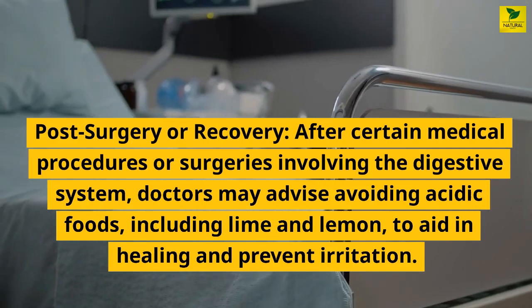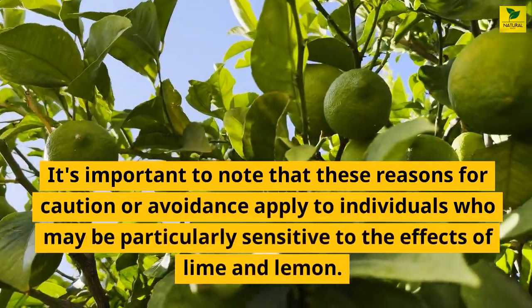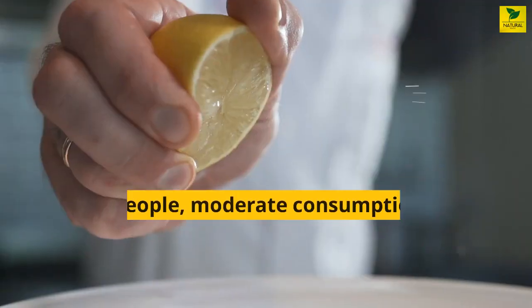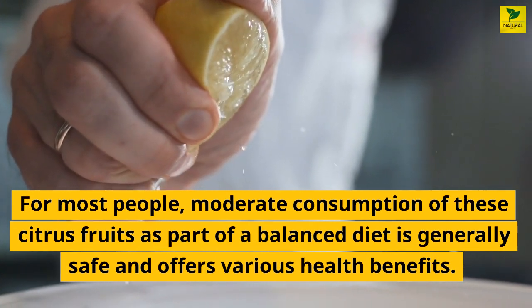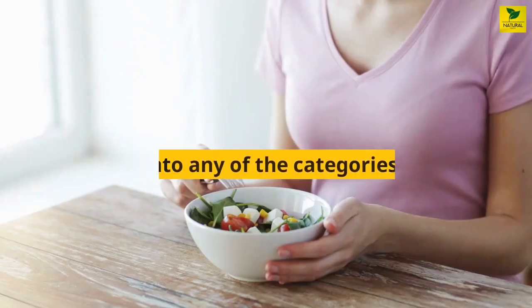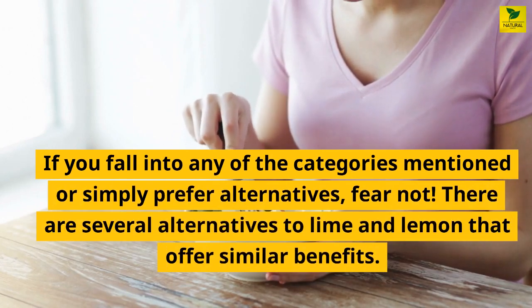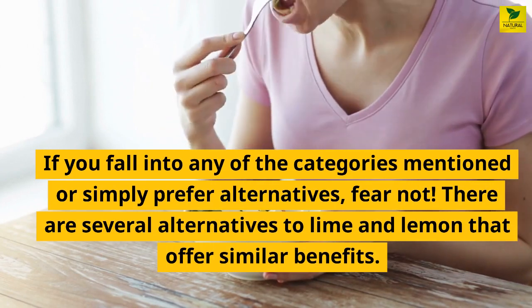It's important to note that these reasons for caution or avoidance apply to individuals who may be particularly sensitive to the effects of lime and lemon. For most people, moderate consumption of these citrus fruits as part of a balanced diet is generally safe and offers various health benefits. If you fall into any of the categories mentioned or simply prefer alternatives, fear not — there are several alternatives to lime and lemon that offer similar benefits.